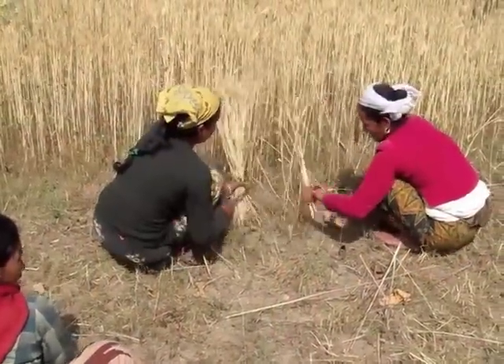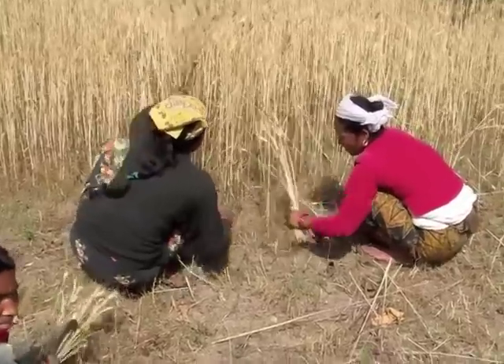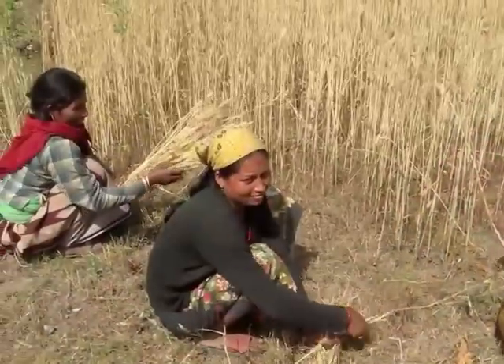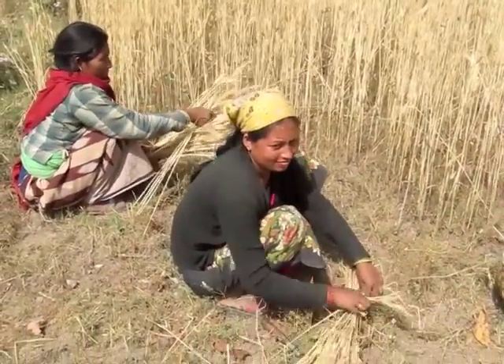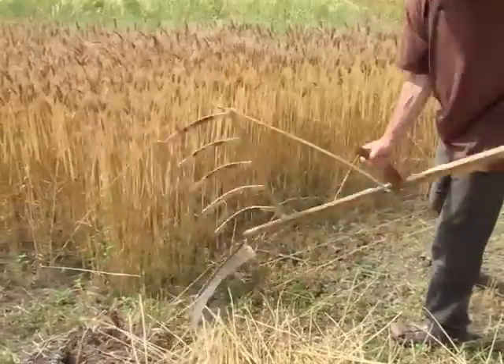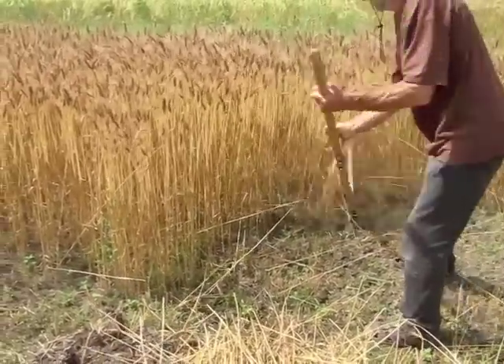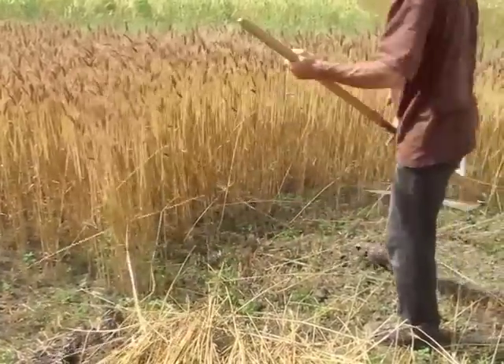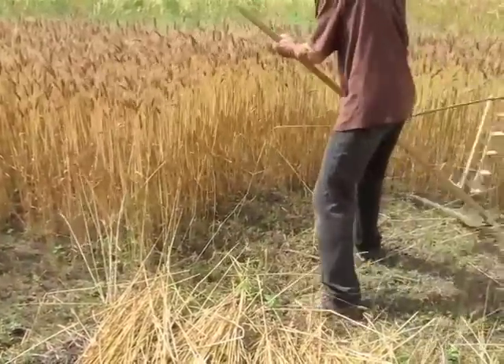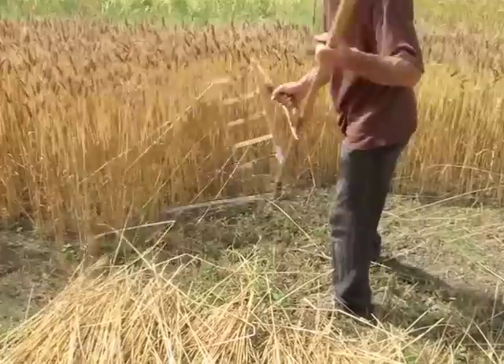A means of speeding up the harvest would be of clear benefit to Nepali farmers. Introducing the scythe to places where the sickle is traditionally used will result in several benefits. Scythes ease the burden of harvesting with a sickle, which involves bending or squatting for hours. At the same time, a scythe increases productivity without introducing petroleum-powered machinery.